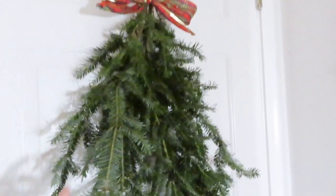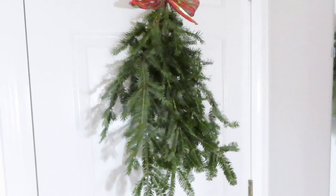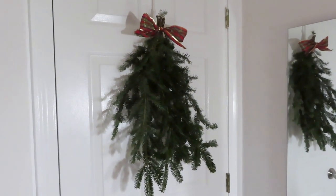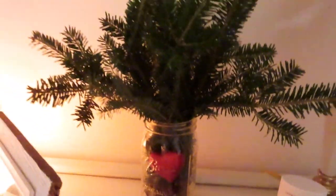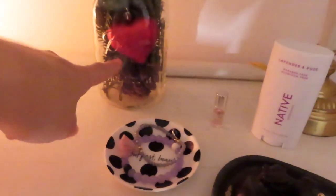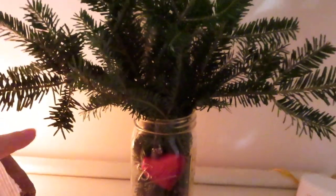A few things I'll just show you guys. So I took some of the branches from the tree that we got today and I tied them together with a ribbon. I put that on the back of my door — I thought that was really cute. And then I also put together these other branches into a mason jar and I put a little heart ornament in there and a little acorn, so I have that there.